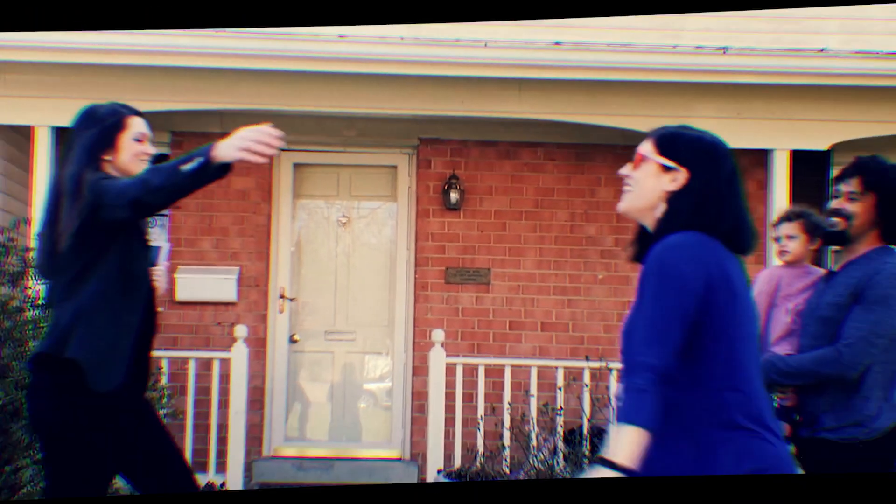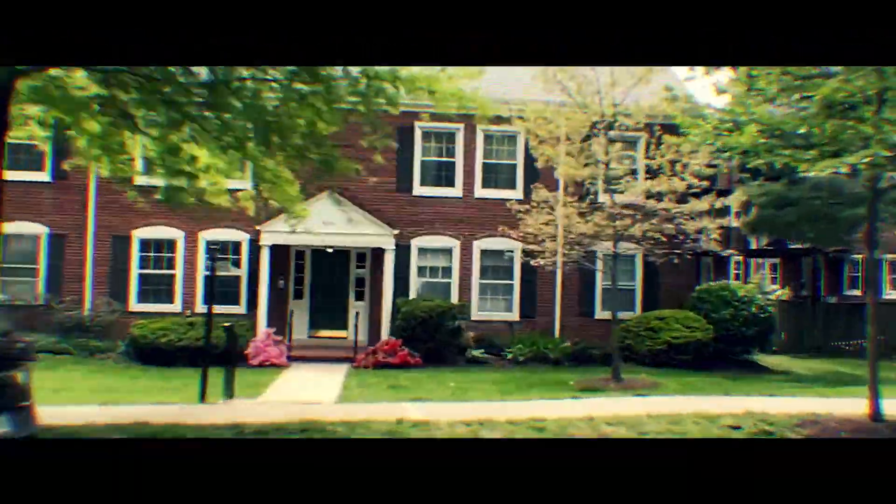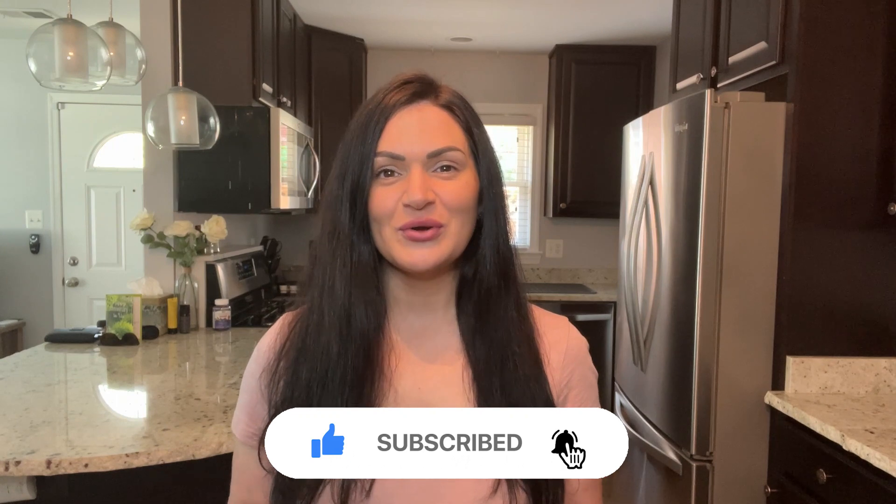Be sure to stick around because we're going to get after it right now. If this is your first time to the channel and you want to know everything there is to know about living, eating, sleeping, working, and playing in Northern Virginia, be sure to hit that subscribe button and tap that bell for notifications so that you never miss a video.